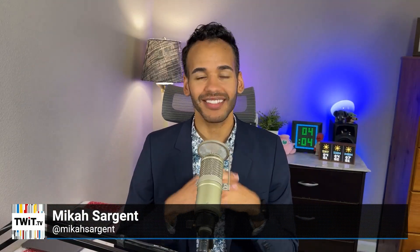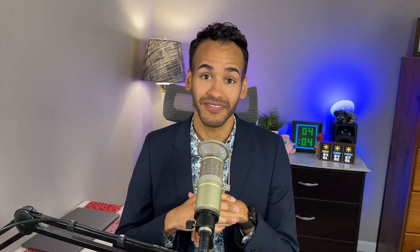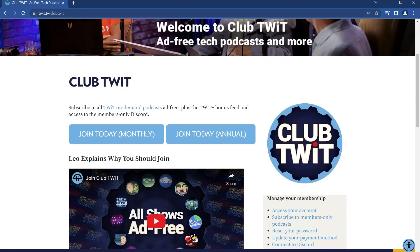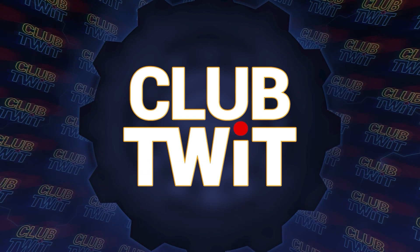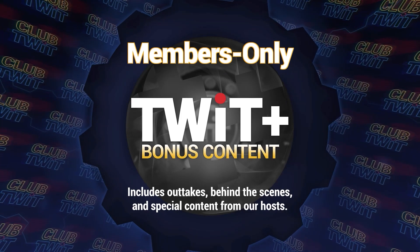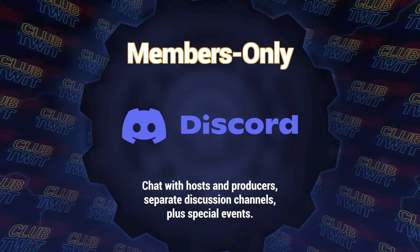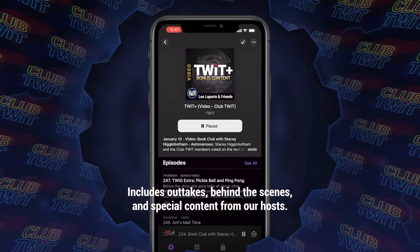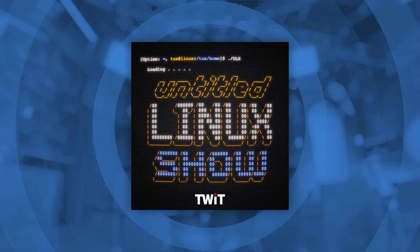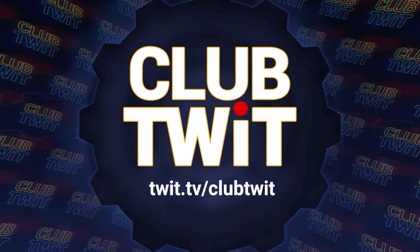Hey there, I'm Micah Sargent from TWIT. You may be asking: what do you do if you want to thank that hard-working team of yours? Why not give them a Club TWIT corporate subscription? You'll be benefiting yourself too, because you'll be able to keep your team informed and entertained with podcasts covering the latest in tech. With a Club TWIT subscription, they'll get access to all our podcasts ad-free, access to the members-only Discord server, and exclusive shows like Hands On Mac, Hands On Windows, and The Untitled Linux Show. Go to twit.tv/clubtwit and look for corporate plans for complete details.